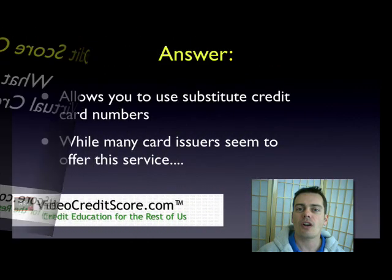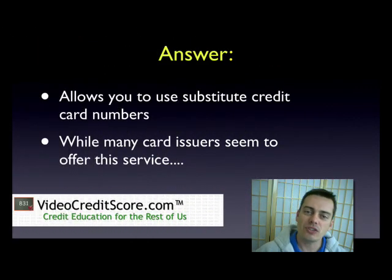A virtual credit card is your same credit card where they're giving you a substitute number system. So they're allowing you to plug in your credit card number, they give you a different number. You use that number, let's say, on an online store and your transaction will go through. But since they don't have your original number, your original card number is safe.